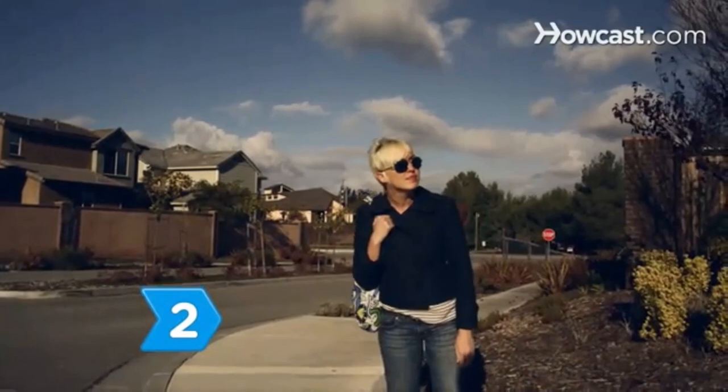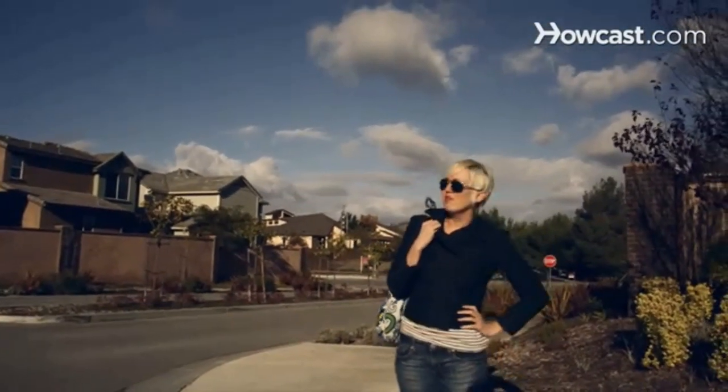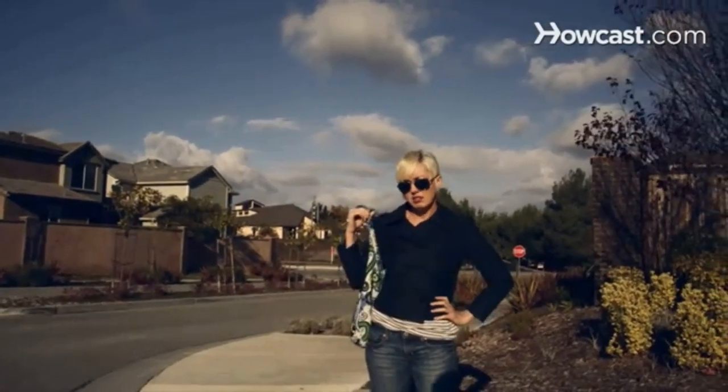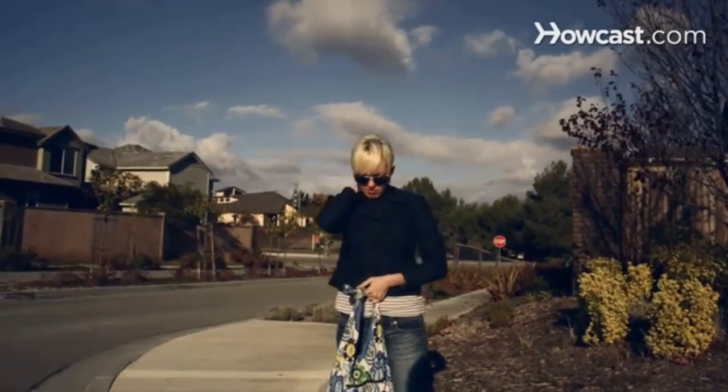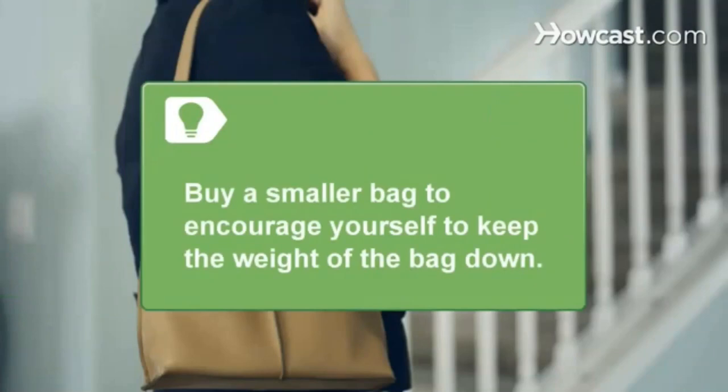Step 2: Limit the weight of your bag. Don't carry more than 2 percent of your body weight, especially using just one shoulder. A lighter bag can ease muscle strain. Buy a smaller bag to encourage yourself to keep the weight of the bag down.